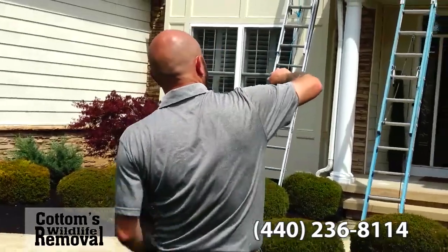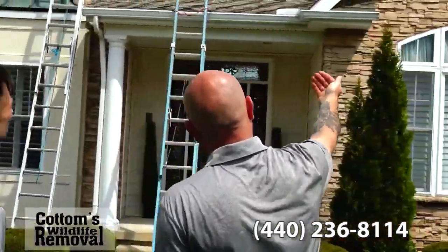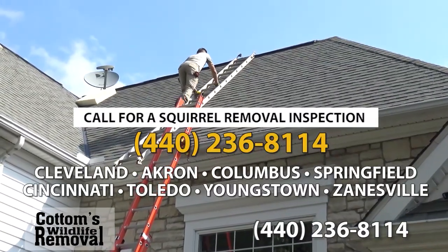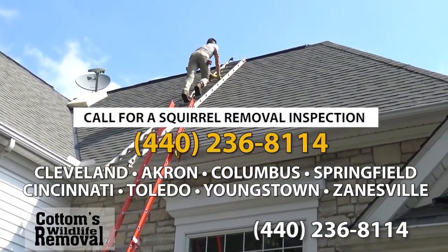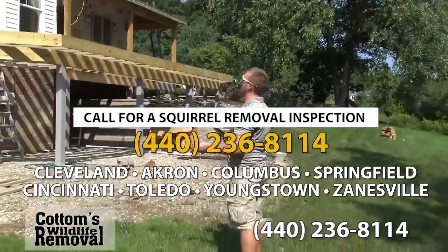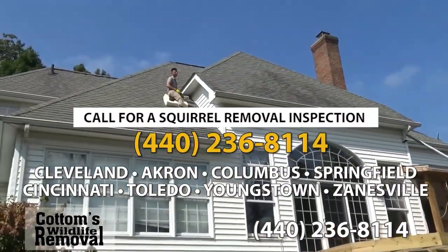Our common protocol on every job is to go out and do a thorough inspection, which involves ladders, looking up on the roof, checking all the areas, and doing a good assessment of the potential problems — what the animal is and how we can help the customer. We figure out where the animals are getting in.